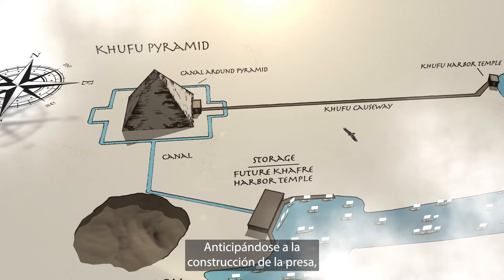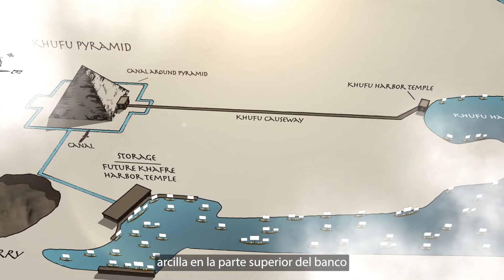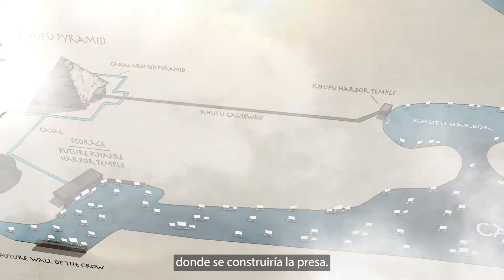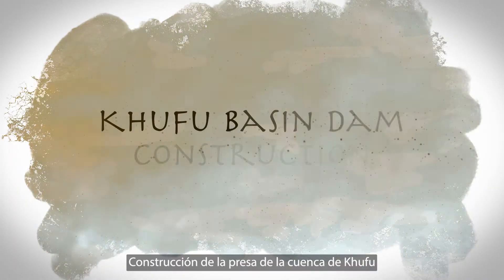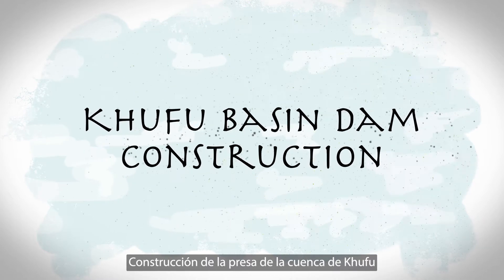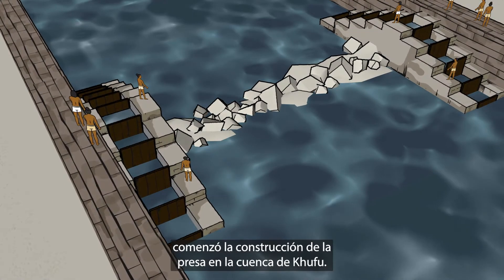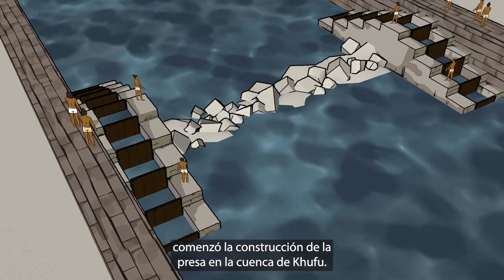In anticipation of dam construction, the Egyptians prepared stones and clay at the top of the bank where the dam was to be built. At the moment the water began to recede, construction of the dam in the Khufu basin started.